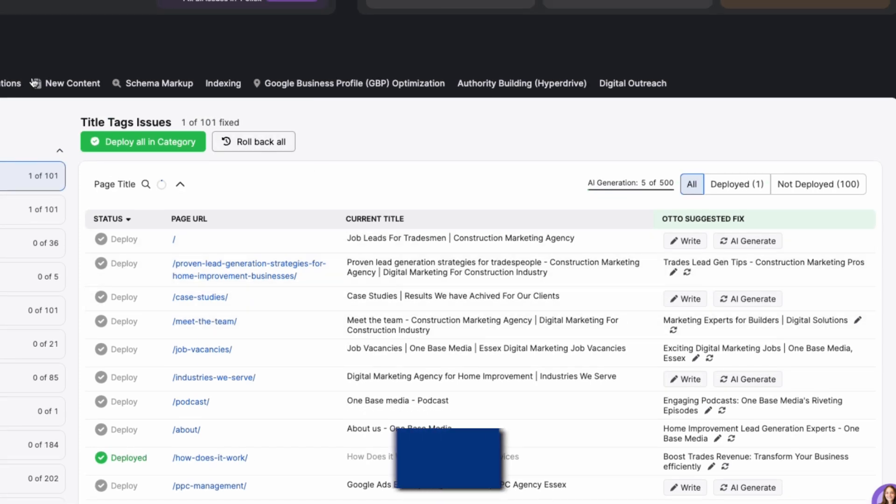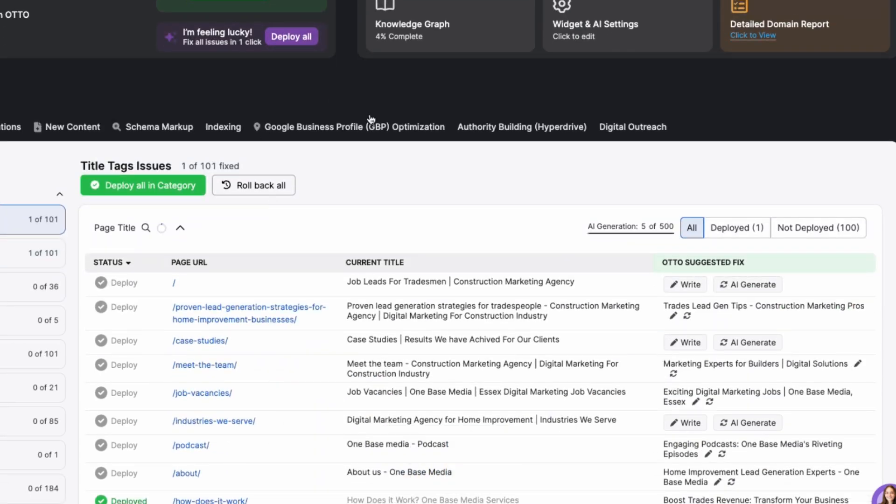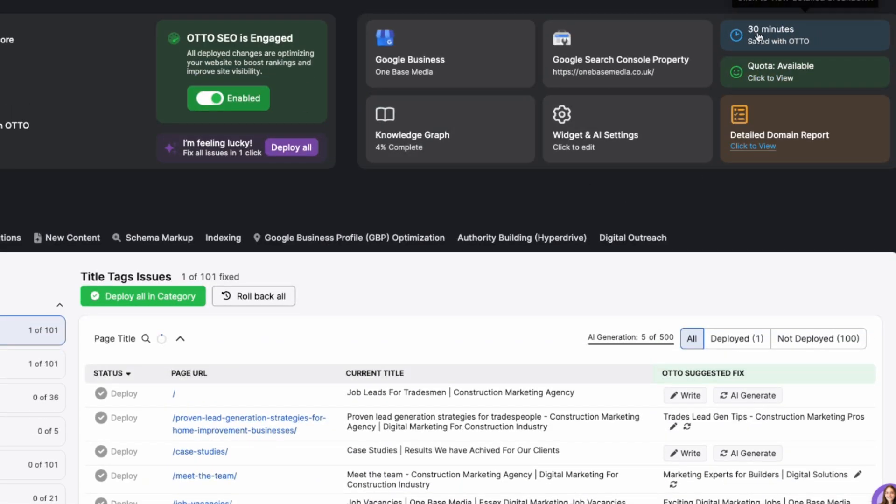Another great feature is its ability to connect with your Google Business Profile and Google Search Console. This way it tracks all the optimizations and measures the time saved by automating these tasks. We found this tool is especially effective on our clients' websites, but it also contributes significantly to the traffic and leads we generate on our own agency website.